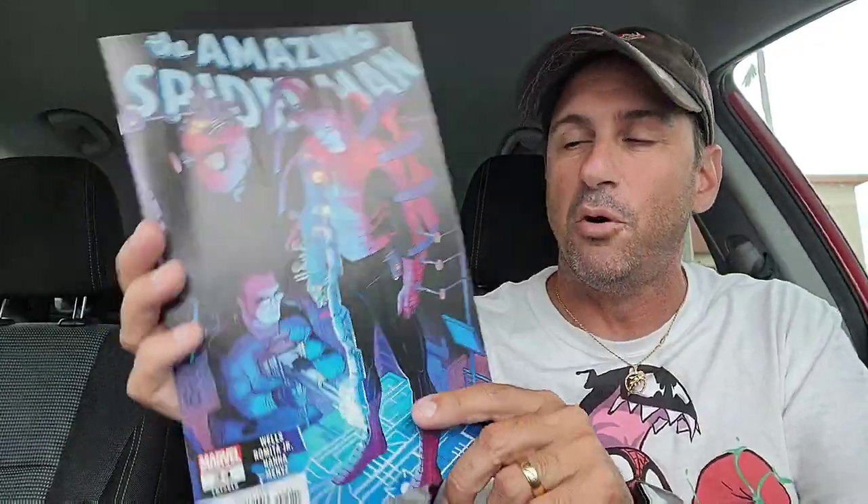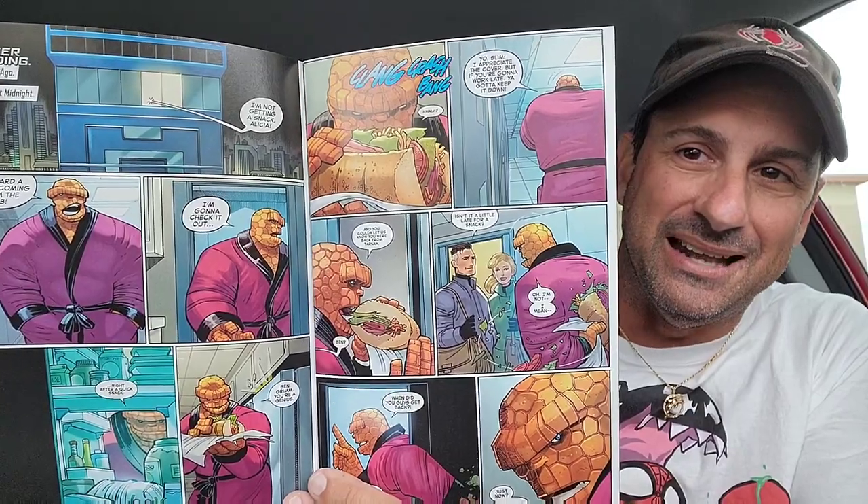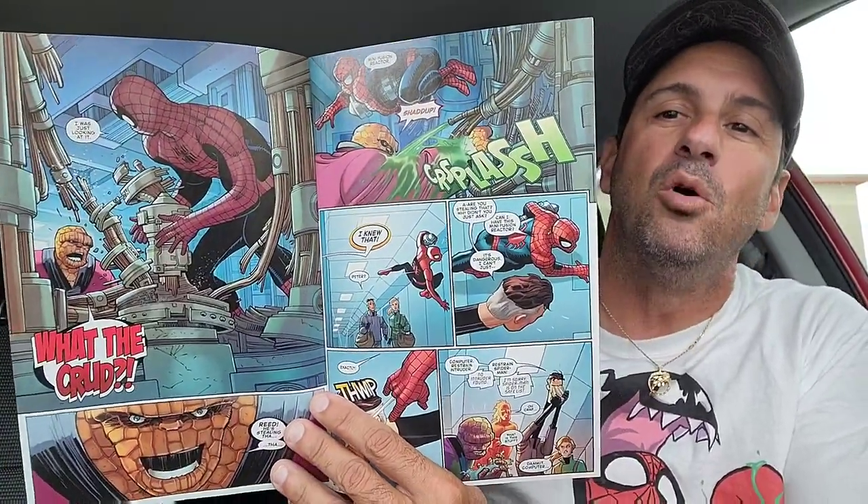Now we're going into The Amazing Spider-Man 24 main cover with John Romita Jr. We get to see — one issue away now from the dramatic events that are going to take place in this series. Does Peter Parker go back in time or to that dimension to rescue Mary Jane and Paul? I don't know, we'll see. But this definitely opens up with something in there. I'm not going to show any more of this comic book — I don't want to spoil what happens. I'll probably be talking about this book on Friday.